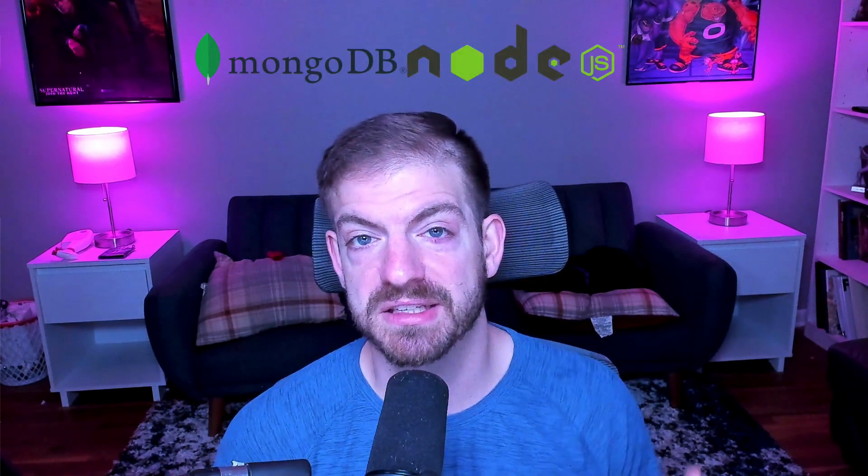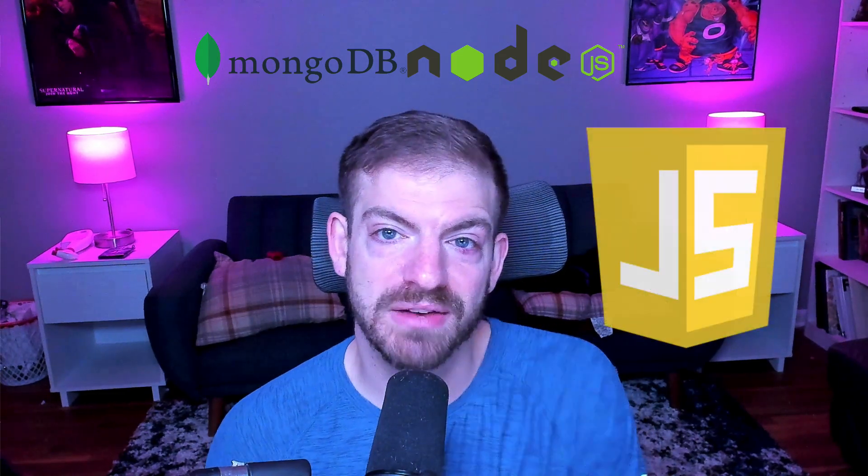That's just for front-end development — not getting into any extra frameworks. Those are your core skills. Then you get into the back end, working with MongoDB as a database, a Node server, Express, and you continue to use JavaScript, building up your JavaScript skills. And now you're able to build full-stack applications.